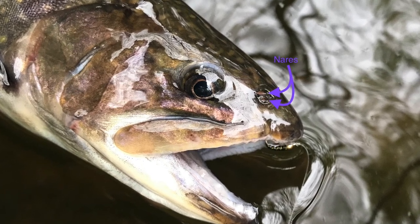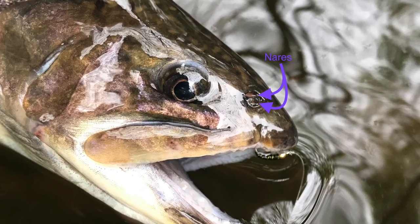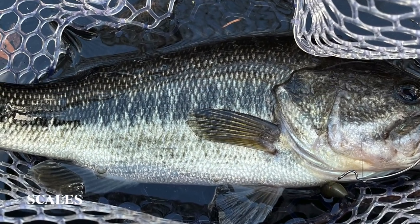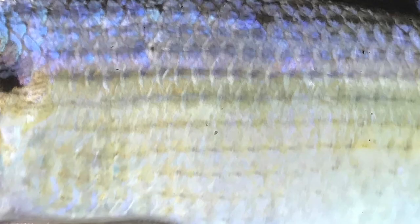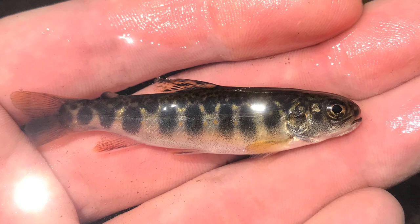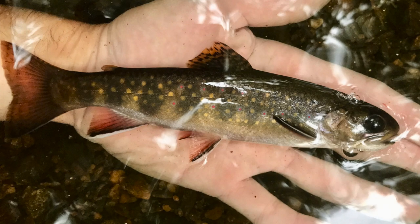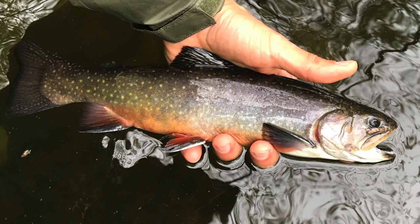Contrary to popular belief, nares are not used for respiration, but chemoreception only. Scales are like little plates of armor that help the fish blend into its surroundings. There are different types varying by size, shape, color, hardness, and texture. Besides species identification, it's also possible to determine the age and growth rate of a fish from looking at a scale under the microscope — something more useful to marine biologists, but interesting to anglers nevertheless.